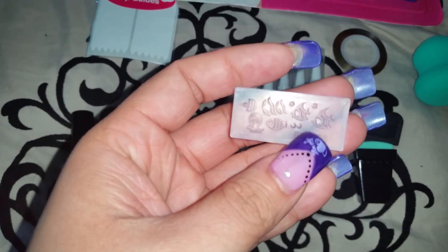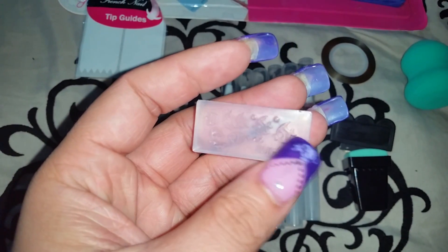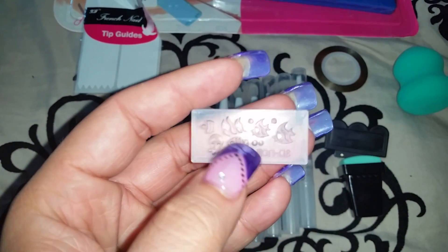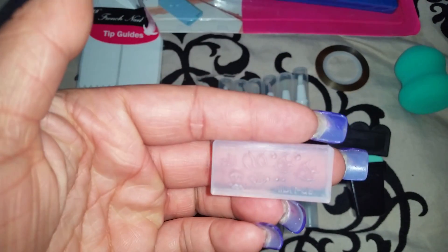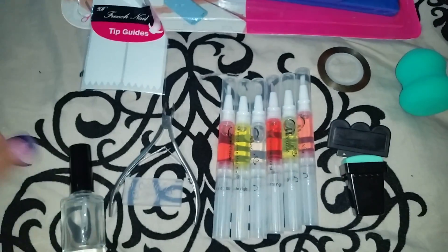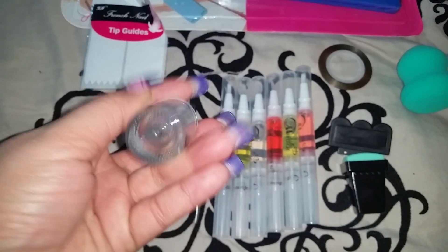This is a fish-shaped 3D mold. I thought it would be really cute to do an under-the-sea nail or aquarium nail design using it. I thought it would be great to have an under-the-sea theme nail design, so I got it.